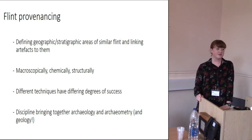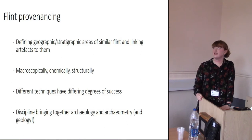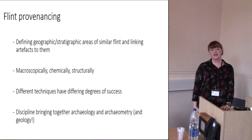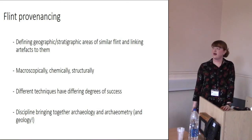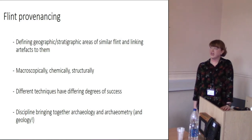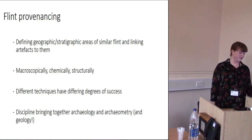People have looked at this from a macroscopic perspective — looking at colour, cortex — and also chemically and from a structural perspective. Different techniques have differing degrees of success, and what I found in speaking to experts is that it really does combine archaeology, archaeometry, and a lot of geology, including chalk stratigraphy. I've had help from a vast range of people across different disciplines.